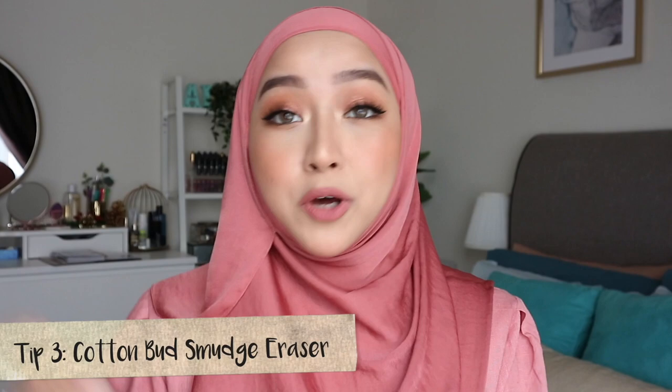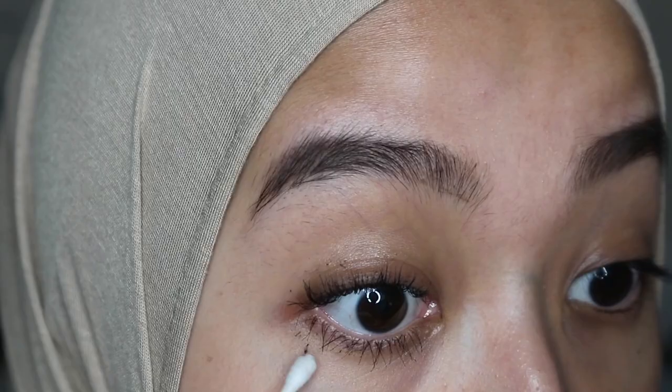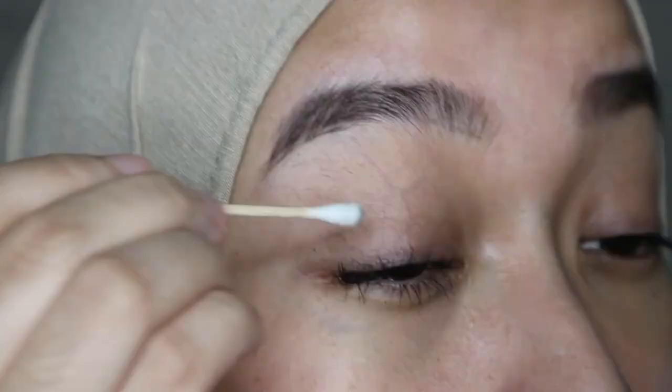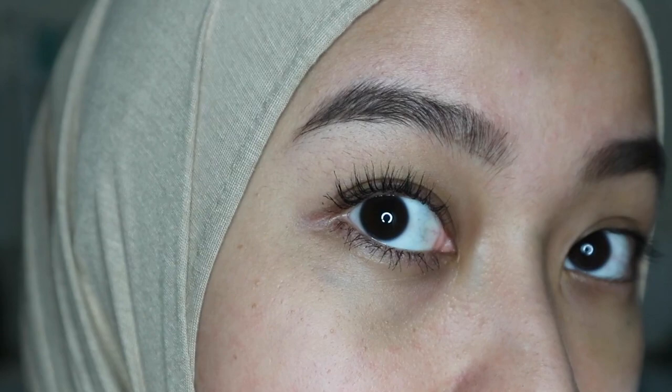The third tip is about what to do when you put on mascara and it smudges — it happens to the best of us. All you have to do is wait and let it dry first. Once it's dry, take a cotton bud and carefully remove the dried-up smudged mascara. After that, use the other side of the cotton bud tip and wipe off any excess makeup remover still on your eyelids or underneath your eye. That way you'll get a nice clean mascara application every single time.